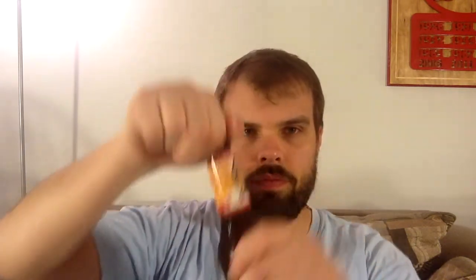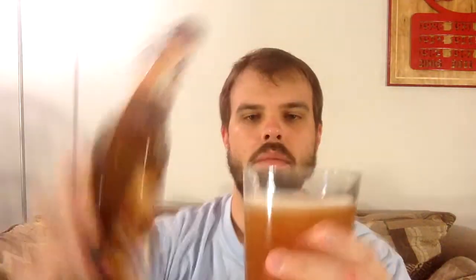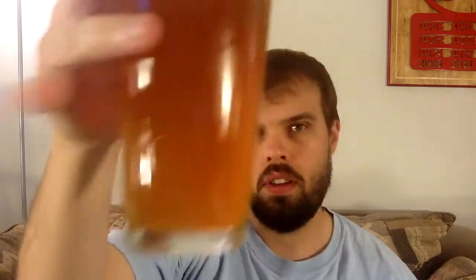Now of course this is a twist-off, so no bottle opener required. There we go — nice clean pour. There's the final product. There's not much of a head, just a quick fizz, but there's a slight head that's everlasting. It's very cloudy, but it's a wheat beer so you'd kind of expect that. Oh wow, it has a very strong banana smell with a hint of spice. Very yellow, almost golden, but not quite.